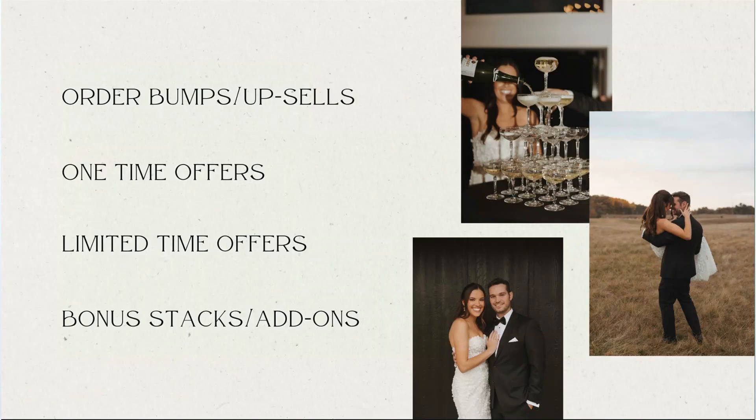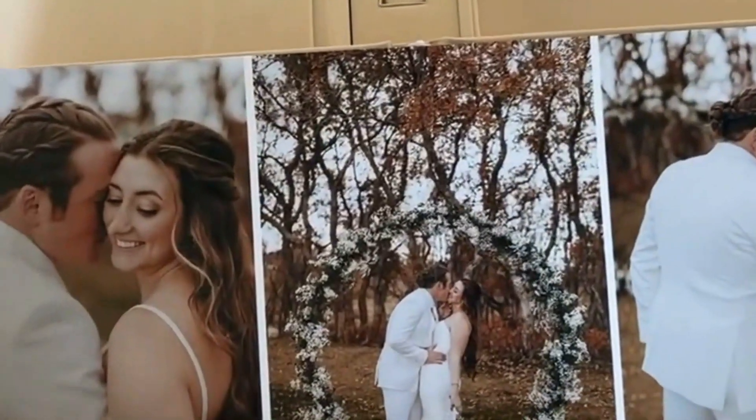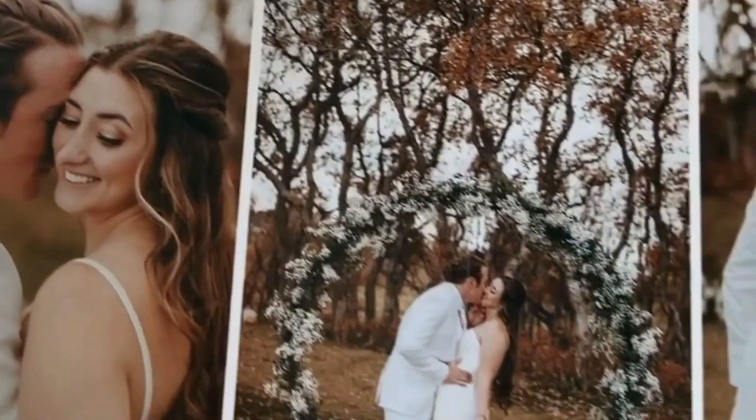Think about creating a one-time offer and a limited-time offer — something you've never offered before and only offering for a limited time. If you offer albums, this needs to be an exclusive offer they can only get now — not just a percentage off an album they can get anytime. Maybe it's a BOGO: if they buy an album, they get a free parent album, or even two free parent albums at a specific exclusive price. There are so many creative ways to do this.